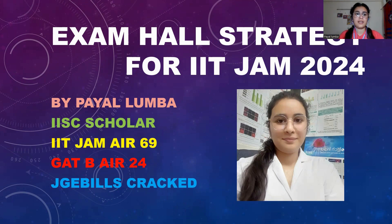Hello everyone, my name is Vail and I am a PhD student at Indian Institute of Science, Mangalore. In this video, I will be sharing the exam hall strategy for IIT JAM Biotechnology 2024. So let's start with the video.